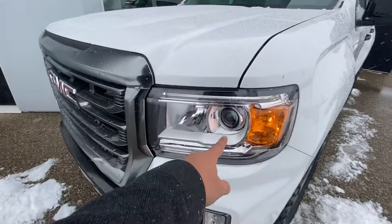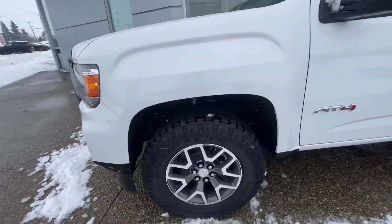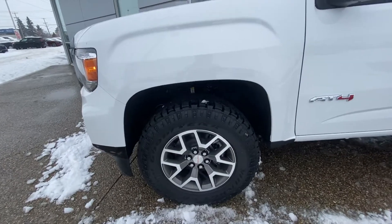LED daytime running lights with projected low beam and regular high beam. Goodyear Wrangler tires — much more aggressive tires — with alloy wheels all around on 17-inch wheels.